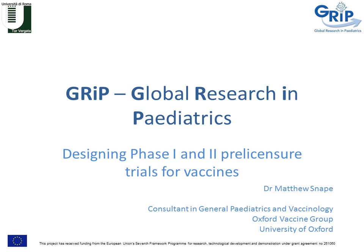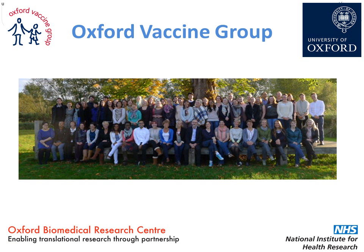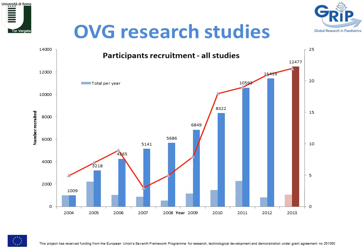This is Matthew Snape. I'm a paediatrician that works at the Oxford Vaccine Group and I've been asked to speak to you about designing phase one and phase two pre-licensure trials for vaccines. The Oxford Vaccine Group, part of the University of Oxford, has enrolled over 12,000 participants to research studies over the last decade, many of which are clinical trials involving both children and adults, running from phase one through to phase four studies.